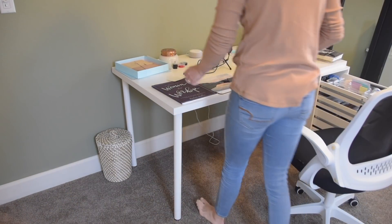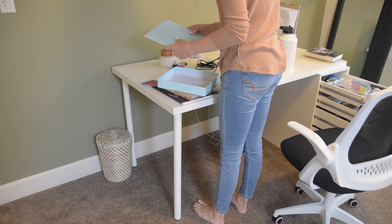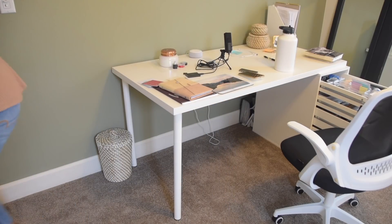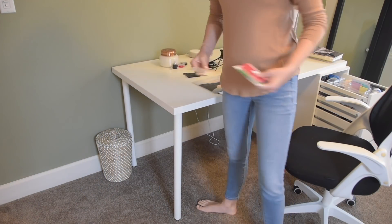So now I'm going to start clearing things off the desk, out of the drawers, and I'm just going to start making piles. Everything on the desk or in the desk is going to end up on the floor of the office. And from there, we're going to purge, declutter, and then reorganize.